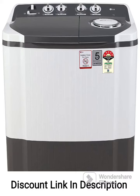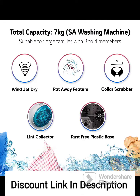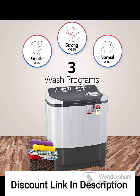The LG 7kg 5-Star Semi-Automatic Top Loading Washing Machine P7020NGAZ in dark gray with wind jet dry is a feature-packed appliance designed to make your laundry experience efficient and convenient. With its impressive capacity, energy-efficient operation, and advanced drying technology, this washing machine is a great addition to any household.